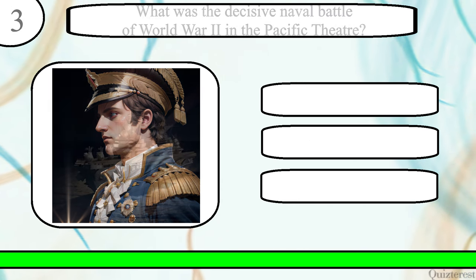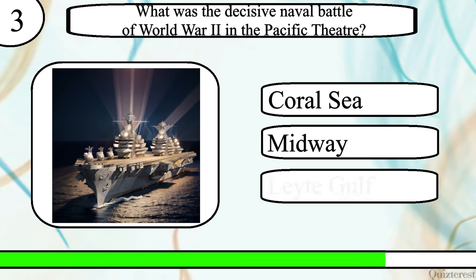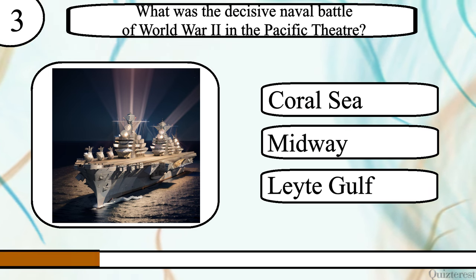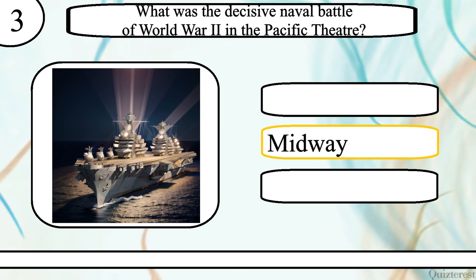Question 3. What was the decisive naval battle of World War II in the Pacific Theatre? The Battle of the Coral Sea, Midway, or Leyte Gulf? The correct answer is the Battle of Midway.